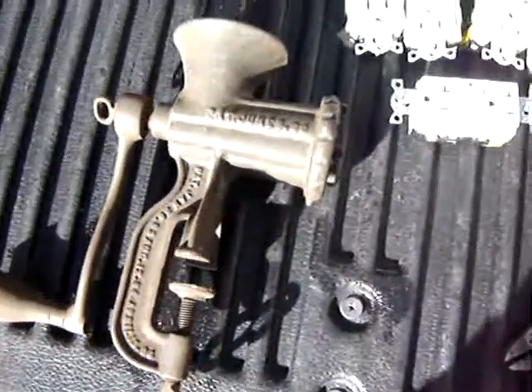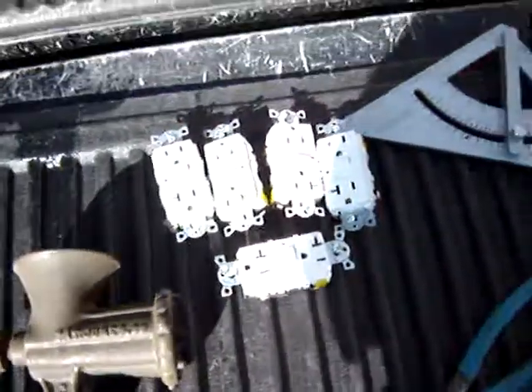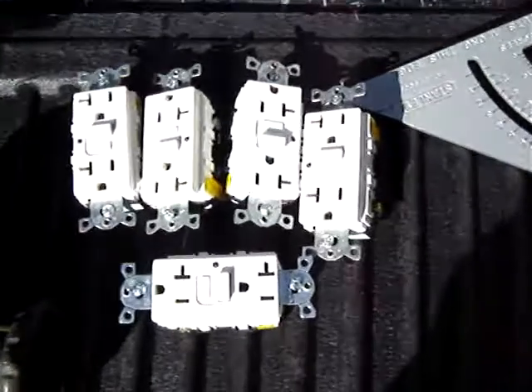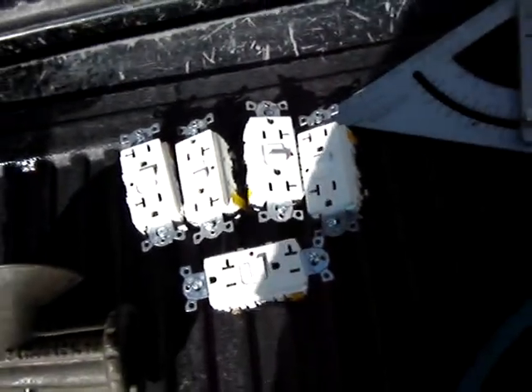A grinder — I'm going to try grinding up my charcoal for black powder. I got five ground fault outlets, brand new. I had to pay $20 for that, but I'm going to use them myself.